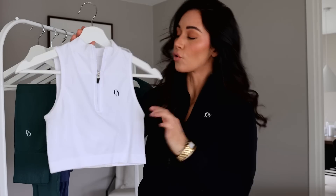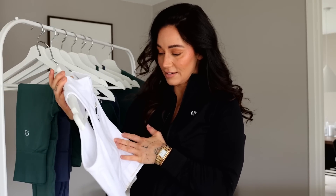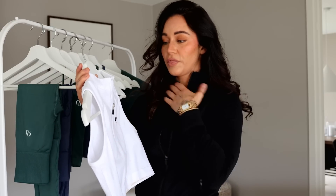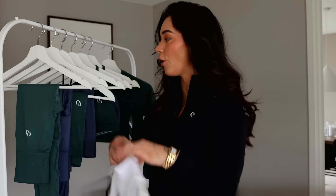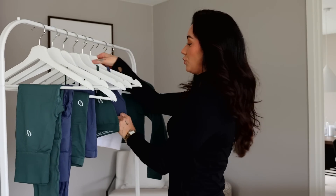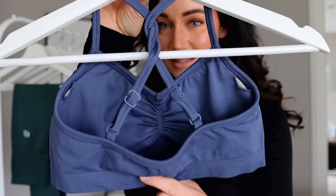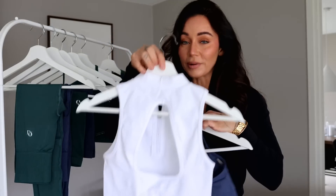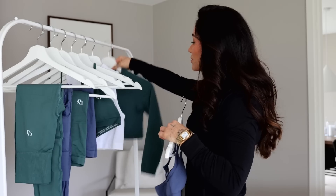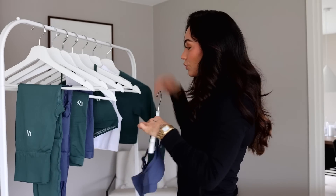And finally we have our sporty zip crop. I wanted this to be absolutely perfect — the neck, the zip, how it stops when you pull it down, and how it is open in the back to show off the next new product, which is our new sports bra with twisted details in the back. You can also see it on our open-backed new long sleeve crop top in forest green — so new pieces.